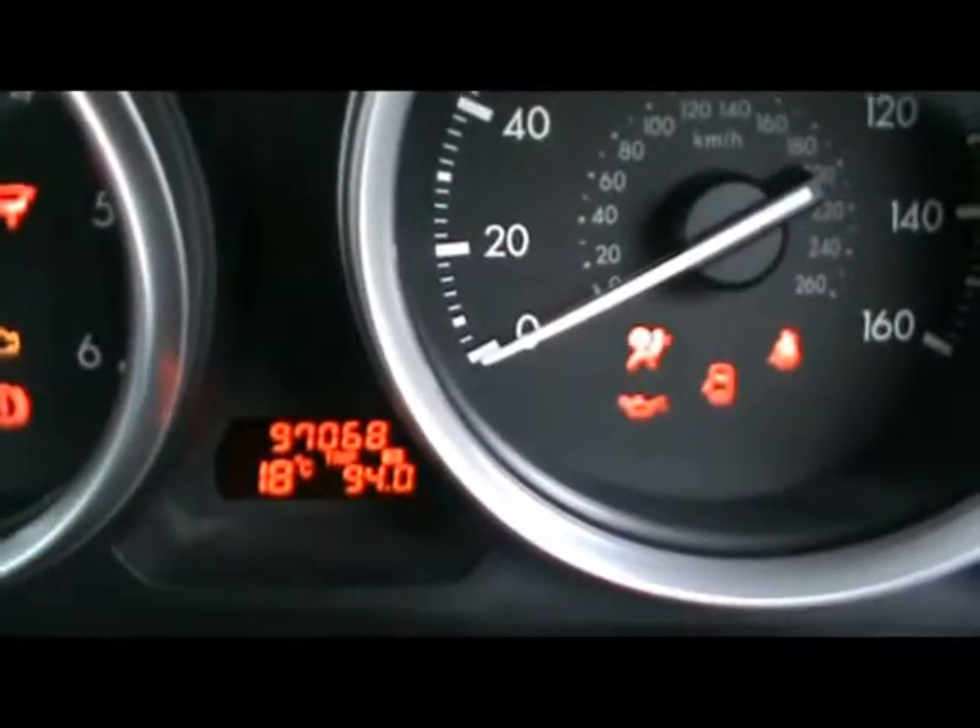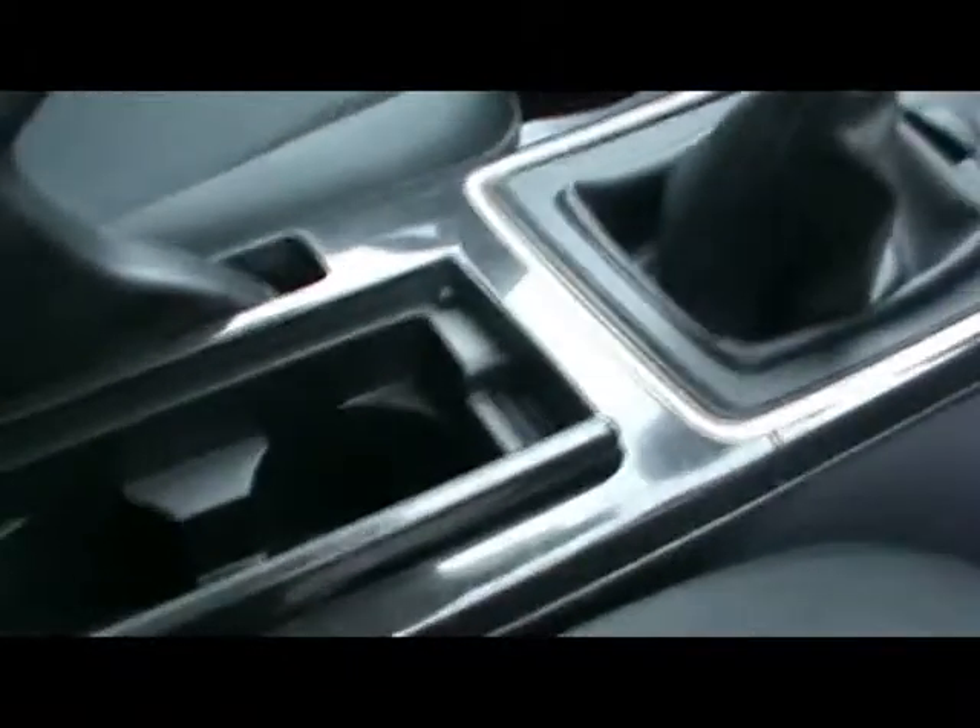Just down there you can see the car has covered 97,000 miles. There are also various cup holders, an armrest with storage, an auxiliary input, and a 12-volt power outlet.